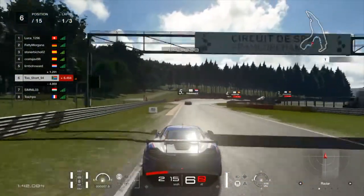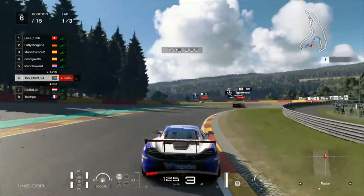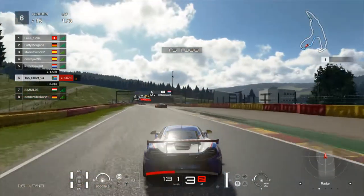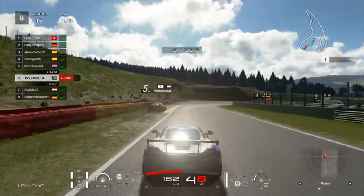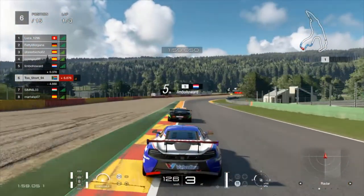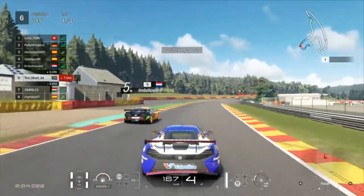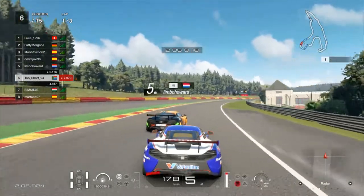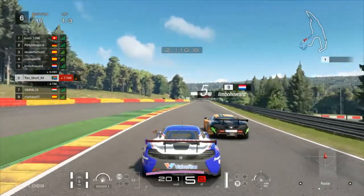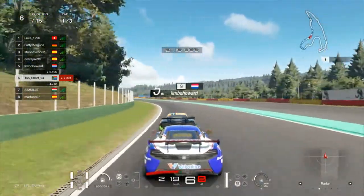Now, skipping forward just a little bit here coming into Campus - the gap has been holding steady, hovering around 8 tenths to about 1.2 seconds. But we're going to see the Dutchman have a massive moment putting it into the wall. He actually does well to keep the car going and doesn't bog down too much. That's going to allow me to get right up his backside as we take the run down to Blanchimont. I'm going to look for a move up the inside.